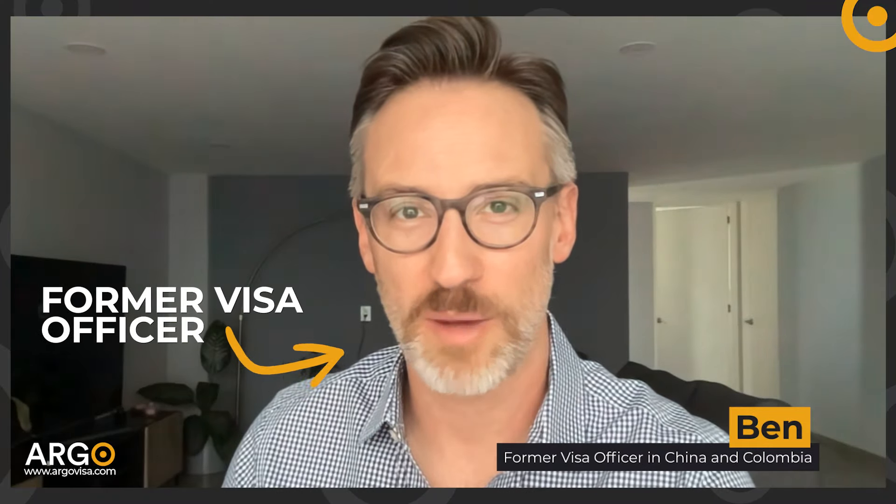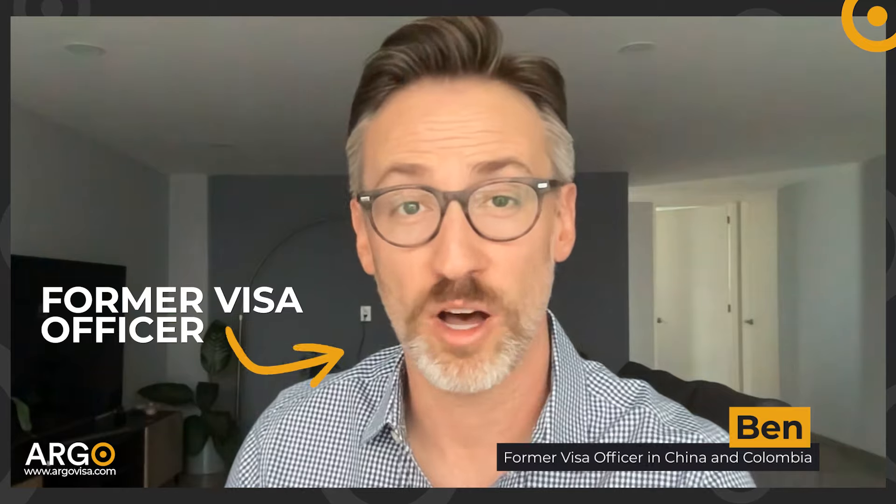I'm a former visa officer and these are my top tips for applying for an F-1 student visa in 2023. When you apply for that F-1 student visa, what are the visa officers looking for? They're looking for evidence that you, the visa applicant, are going to go to the U.S., stay there, study in the program that you say you're going to study in, and then afterwards return to your own country. It seems simple enough.